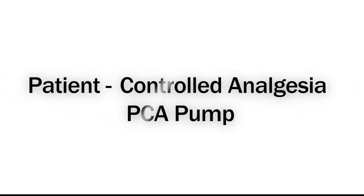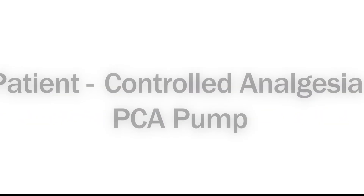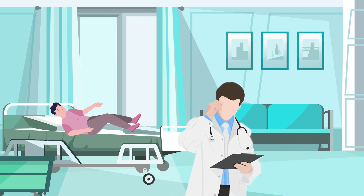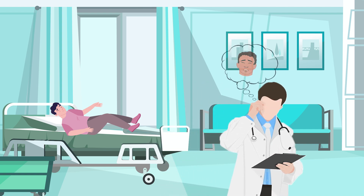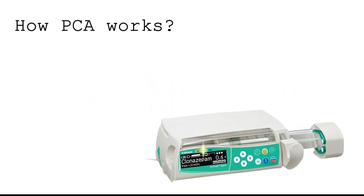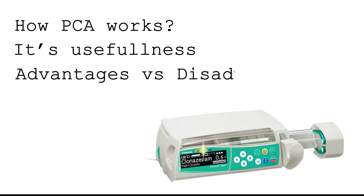Hello, and welcome to this educational video on patient-controlled analgesia, or PCA. This video is aimed at consultants, doctors, nurses, and medical students who will manage post-operative pain in ward setups. In this video, we'll be exploring how PCA works, where it's most useful, and its advantages and disadvantages.